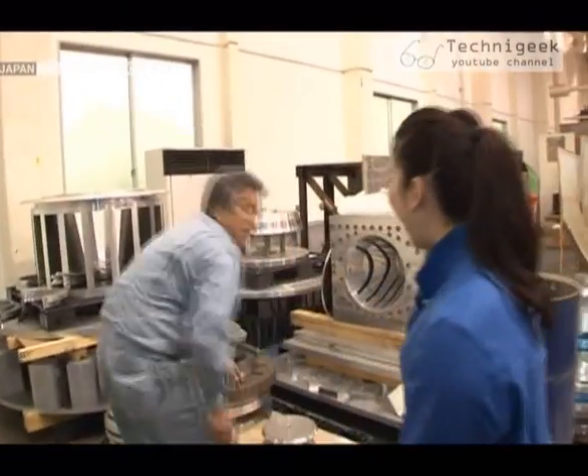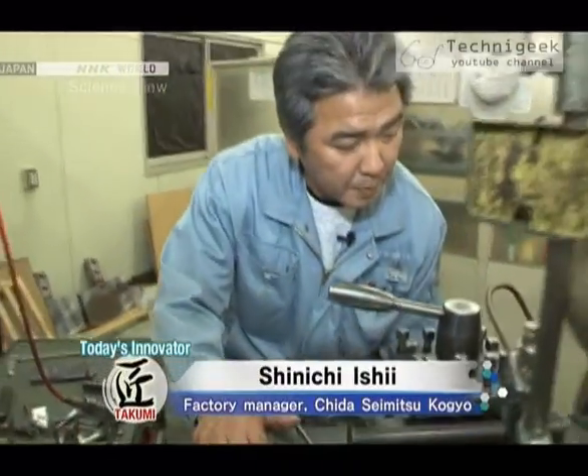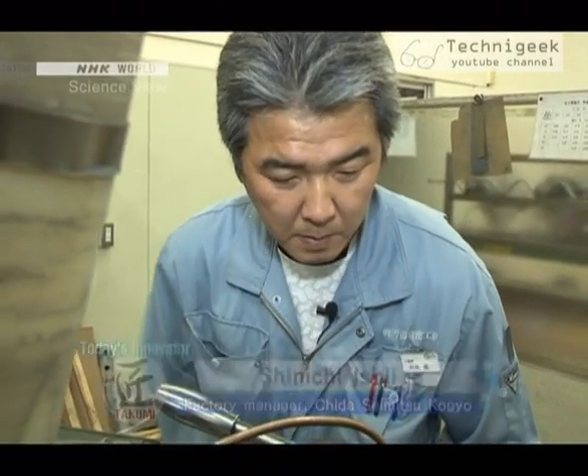Hello. I'm Michelle Yamamoto. I'm Ishii, the factory manager. Welcome. The Takumi we came to see today is Shinichi Ishii. He made the electromagnetic horn aluminum conductor. He is an expert in metalworking.